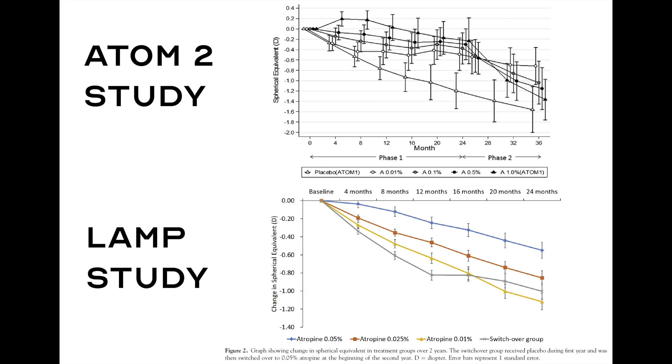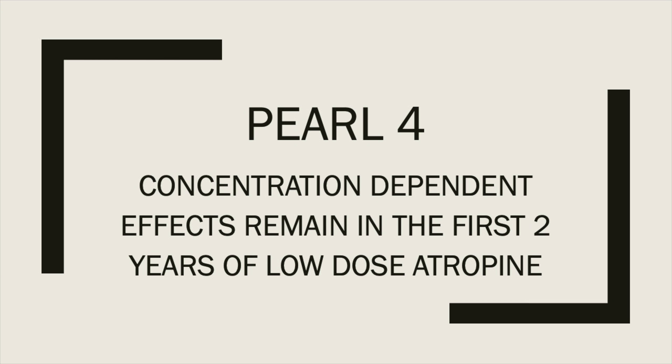Phase two covers year two. In the ADAM-2 study, the 0.01% concentration showed an increased effect in year two versus year one, leading researchers to conclude it was the best low concentration. However, phase two of the LAMP study did not show this. Instead, the LAMP study showed that low-dose atropine remained concentration-dependent over both year one and year two. Pearl number four: concentration-dependent effects remain across the first two years.